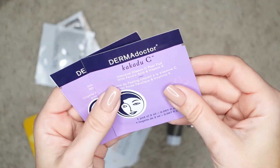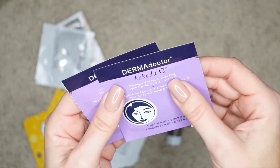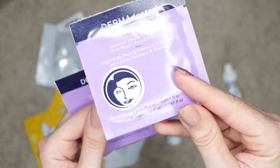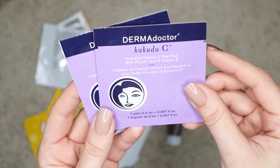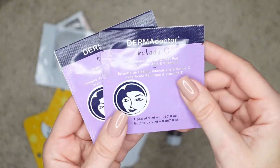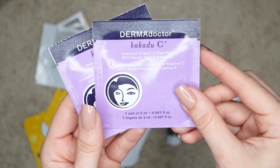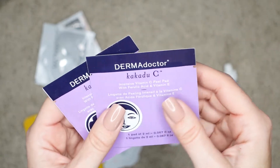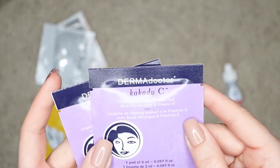I also took a few vitamin C peel pads. This specific one is by Dermadoctor — it's called Kakadu C. This is an intensive vitamin C peel pad with ferulic acid and vitamin E. Each pack has a single tablet with an active ingredient in it. This is really effective. It's an active ingredient and you can use it both AM and PM. However, remember if you're using it in the daytime, you should use a lot of sunscreen and be mindful of reapplying throughout the day, as these ingredients continue working and you don't want to make your skin too sensitive. I only use them at nighttime when I'm on vacation. They're pretty gentle, but also very effective.